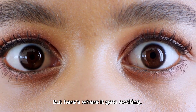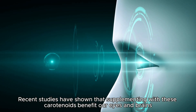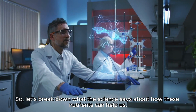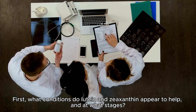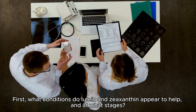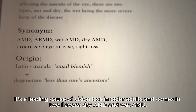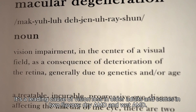Recent studies have shown that supplementing with these carotenoids benefits our eyes and brains, since many of us do not get enough of these substances in our diets. The big player here is age-related macular degeneration, or AMD — a leading cause of vision loss in older adults — and it comes in two forms: dry AMD and wet AMD.